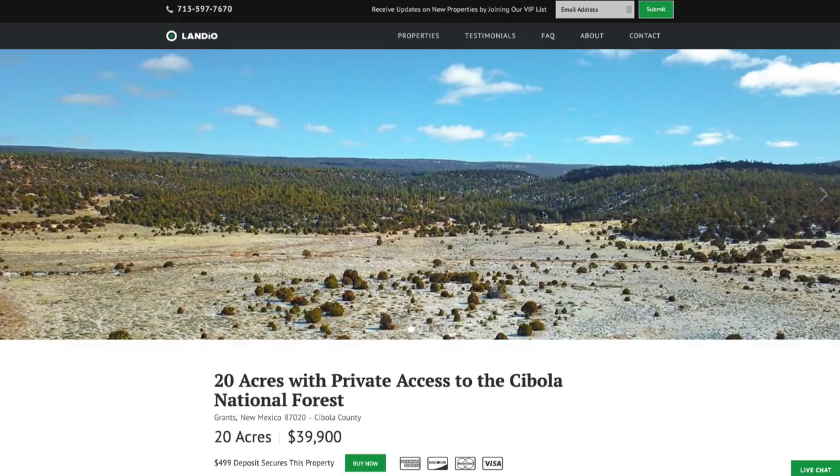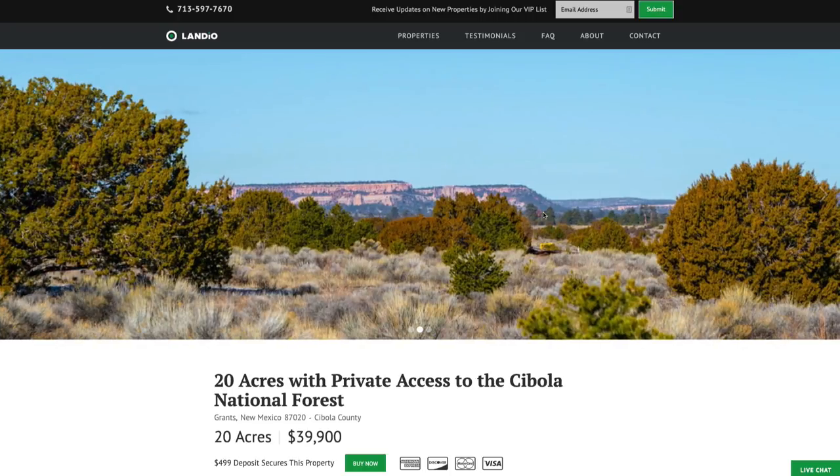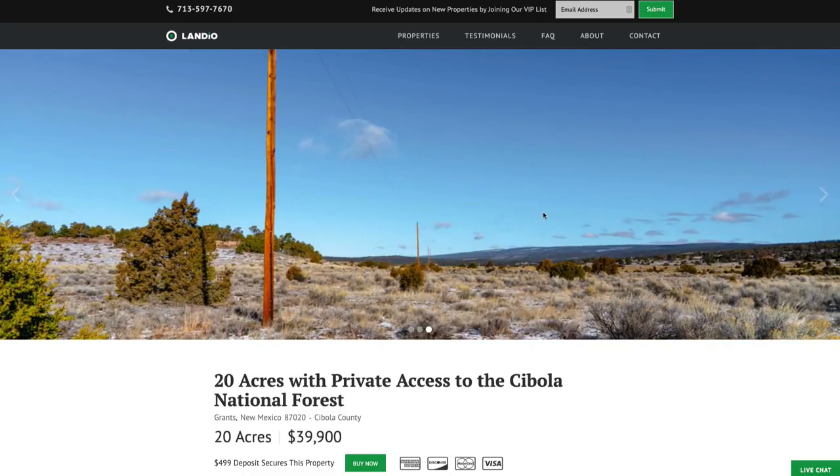Hello, this is Tori with Landio. We have a new 20-acre ranch in New Mexico with private gated access to over 300,000 acres of the Cibola National Forest.